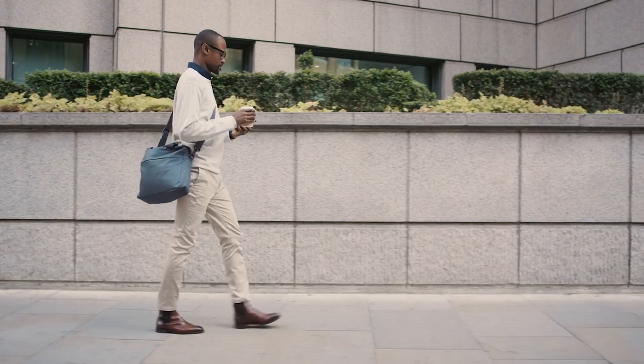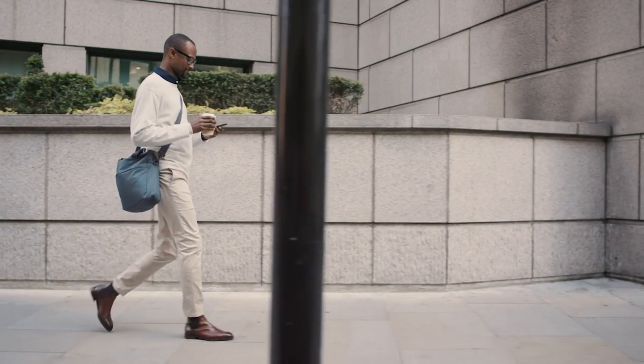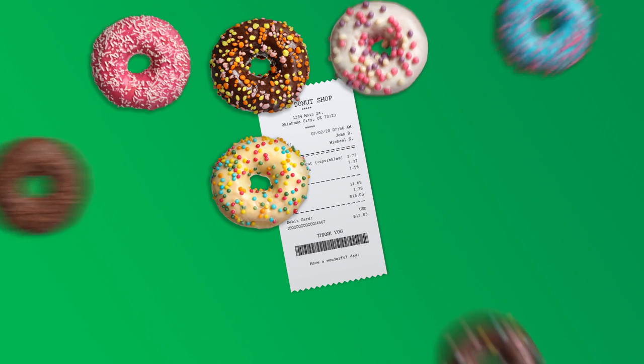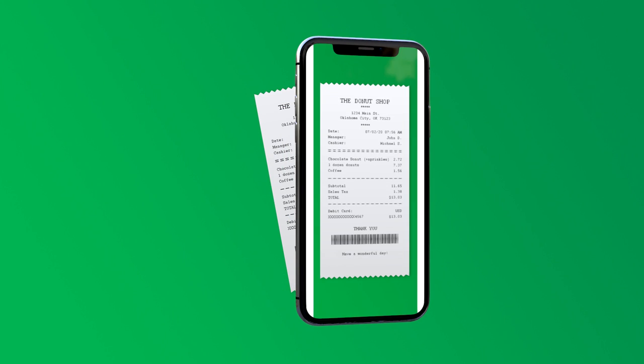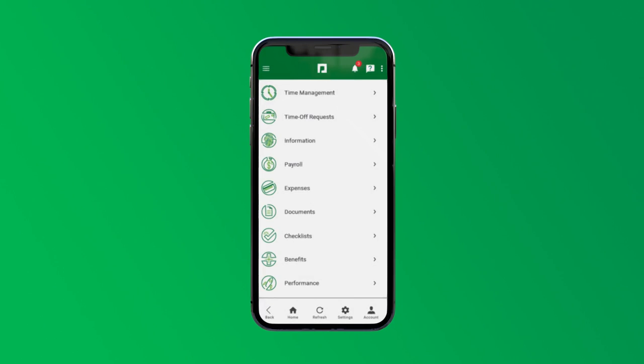On his way into the office, William has to pick up coffee and donuts for his team's big morning presentation. Rather than risk losing or forgetting about that paper receipt, he immediately takes a photo of it with his phone and quickly sends it for reimbursement, all through the Paycom mobile app.